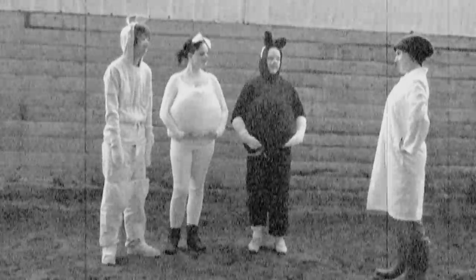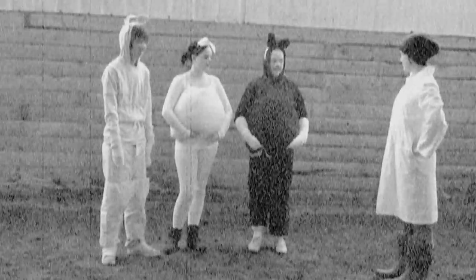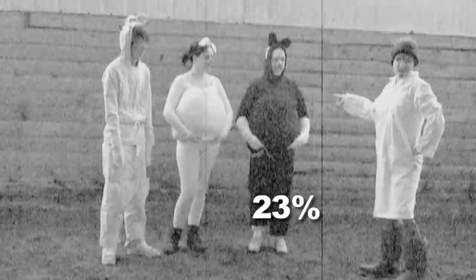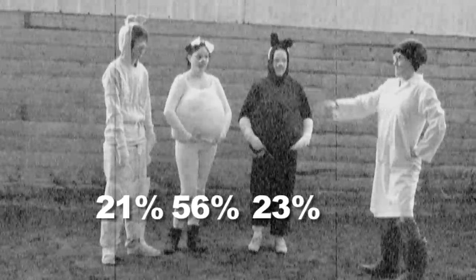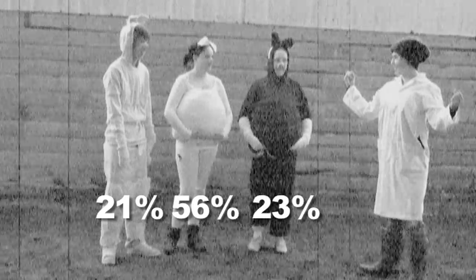Well, none of you are perfect, but together you just might be. I will take 23% of you Berkshire, 56% of you Landrace, and 21% of you Chester White. And together, we shall make the perfect pig.